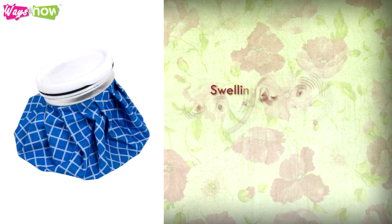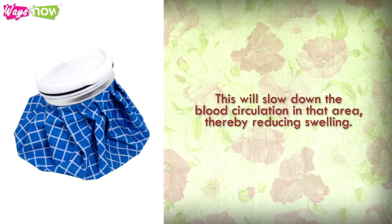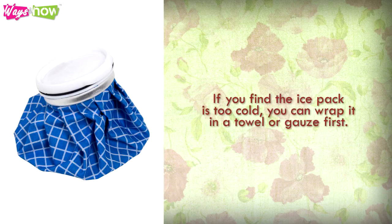Use an Ice Pack. Swelling is very common with big pimples, so place an ice pack on the acne bump to reduce the redness and swelling. This will slow down the blood circulation in that area, thereby reducing swelling. If you find the ice pack is too cold, you can wrap it in a towel or gauze first.